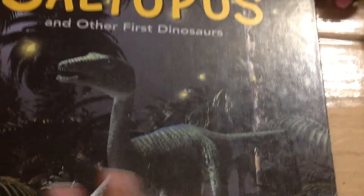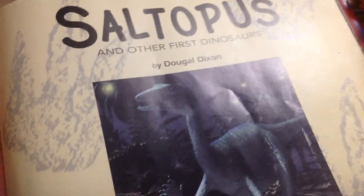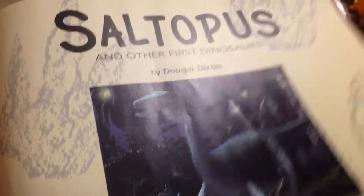Saltipuss and other gross dinos, by Doidal Dixon.